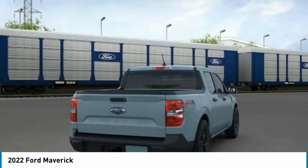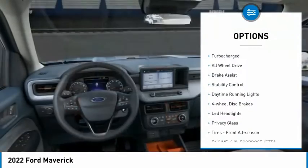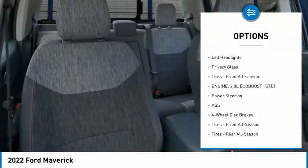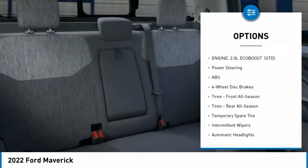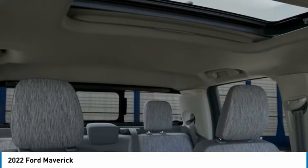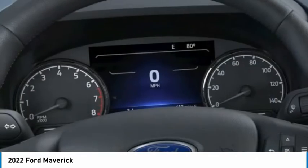Here are some of this vehicle's great options: tire pressure monitor, turbocharged, all-wheel drive, brake assist, stability control, daytime running lights, four-wheel disc brakes, LED headlights, privacy glass, and front all-season tires.